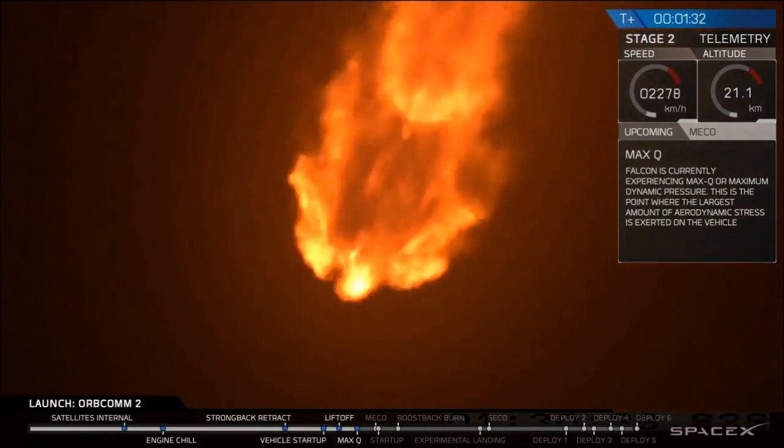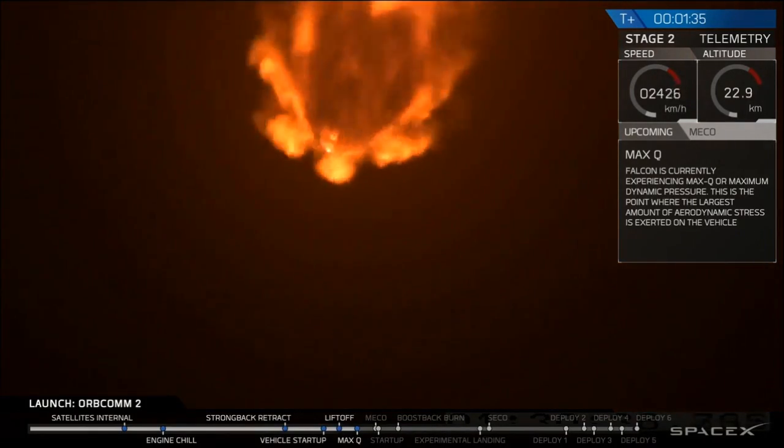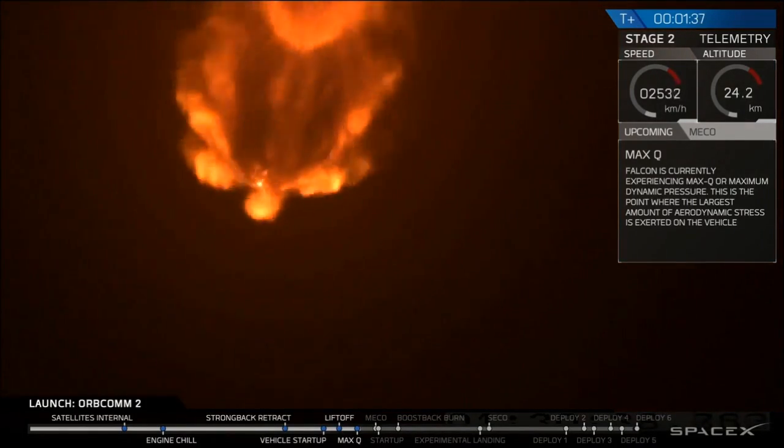You can see the engine plume. Stage 1 propulsion is nominal. The engine plume is widening as the rocket is increasing in altitude and there's less pressure.